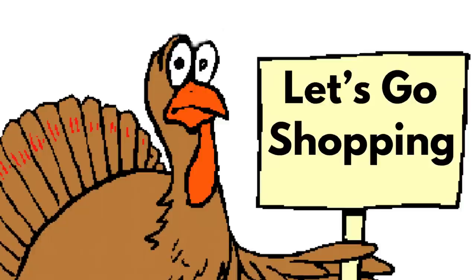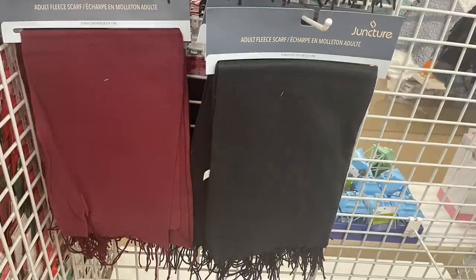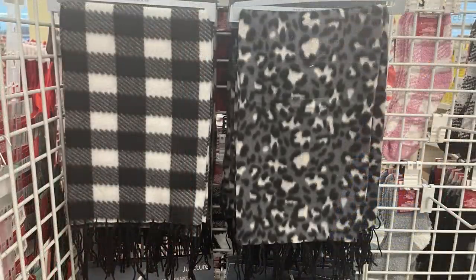The first part of the store we'll go to will be apparel and accessories, which you can find in different locations around the store. This week, the only thing new I really found were these extra large scarves by the Juncture brand. They had solid colors and patterns.